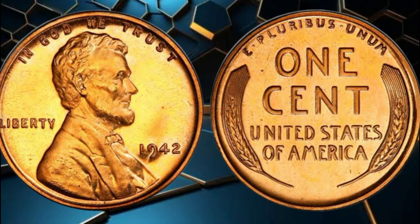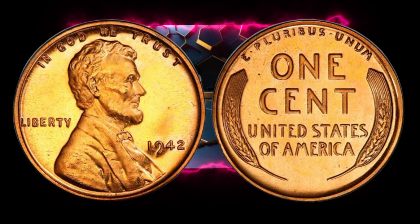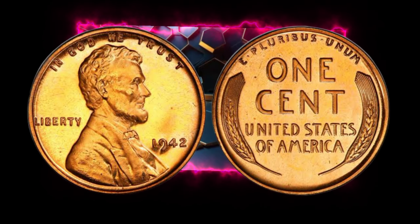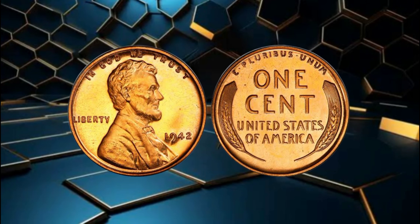The 1942 wheat penny, minted during the height of World War II, holds a special place in the hearts of collectors and investors alike. What many people don't realize is that certain 1942 wheat pennies have skyrocketed in value over the years, making them some of the most sought-after coins in the numismatic world.